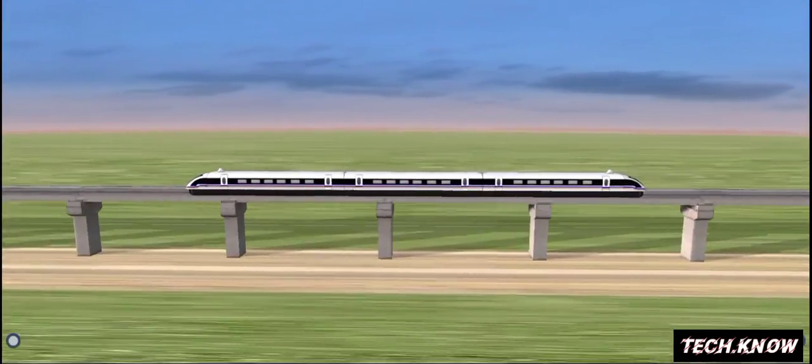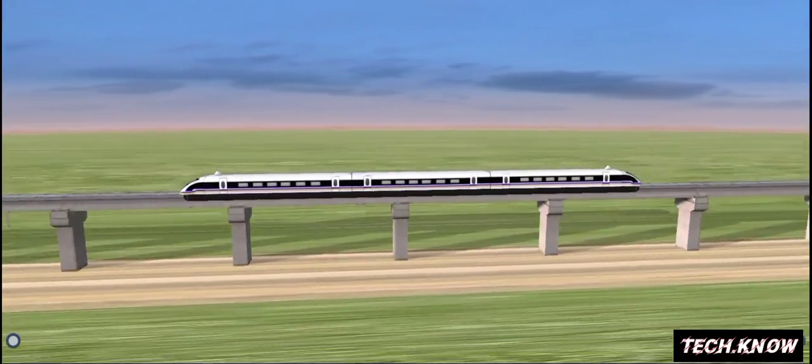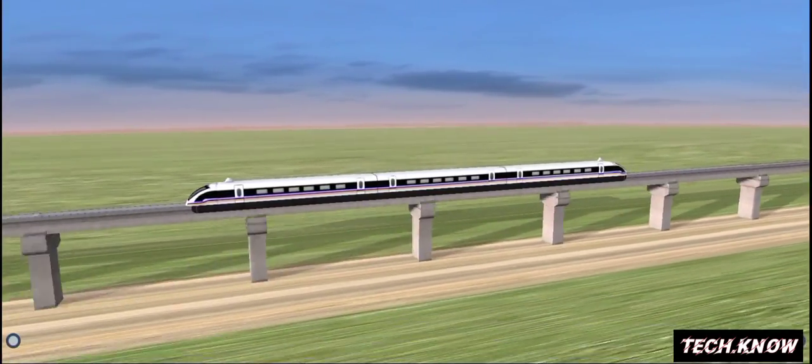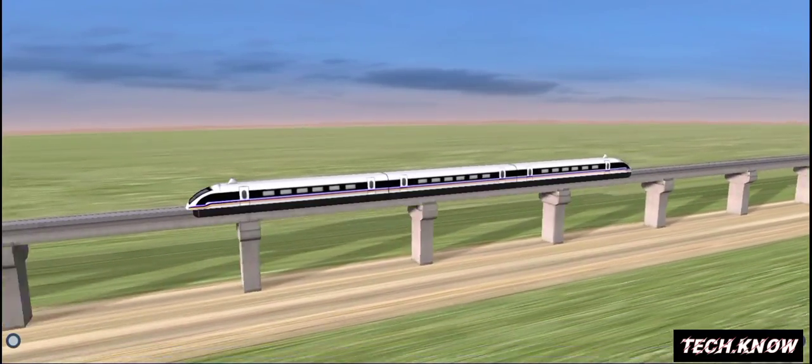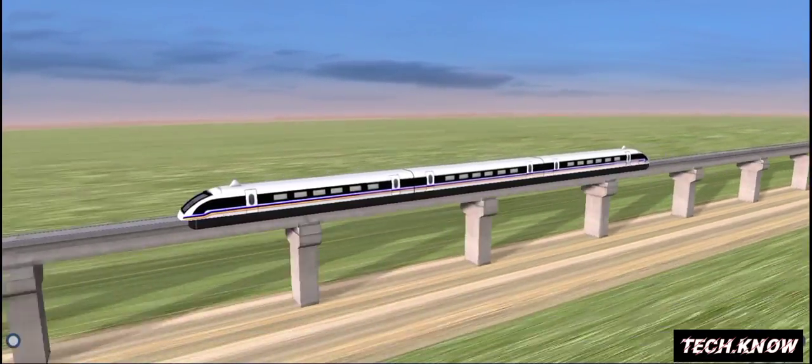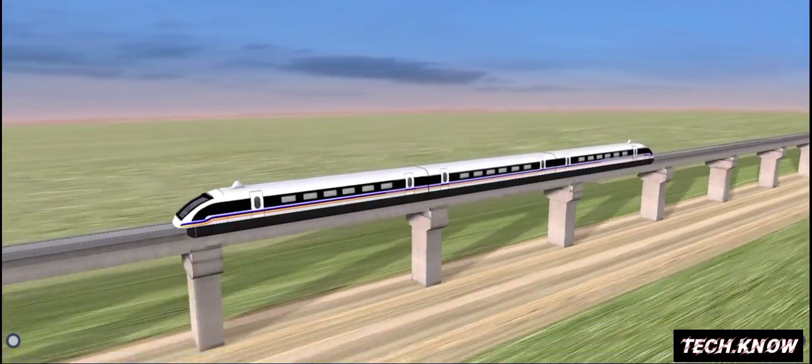Although the principle of magnetic levitation is very simple, it is very costly to implement. Yet, it is a fact that the new Maglev technology, with trains running quickly and quietly without wheels, axles, and bearings, has marked a new era in the history of the railway.